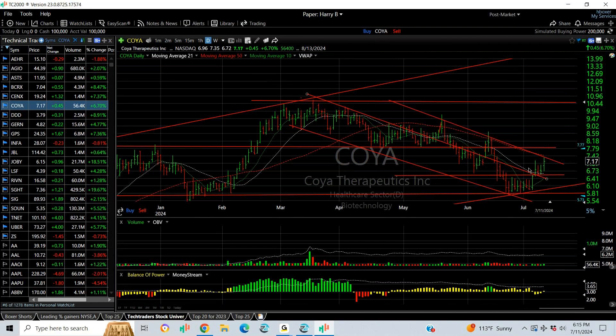KOYA popped a couple of days ago, pulled back for a couple of days. Today it looked like it started to resume the advance, pressing on the declining top line. If we can get through the lateral resistance above seven and three quarters, I think we're headed to nine and ten and a half.